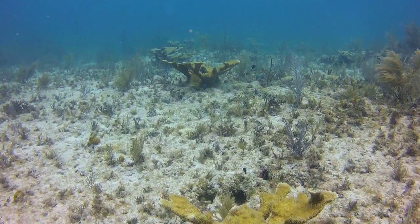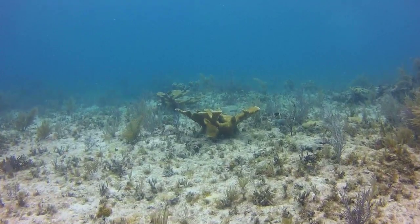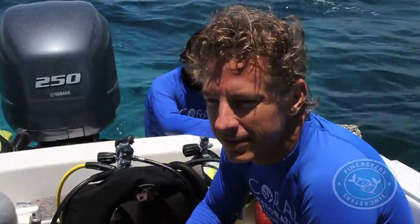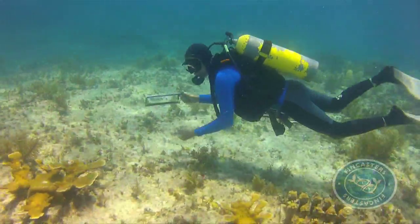The Coral Restoration Foundation Elkhorn Coral Nursery in the Florida Keys. It is here that Ken Niedermeyer and associates Kevin Gaines and Stephanie Roach have nurtured small coral fragments into large colonies over several years.